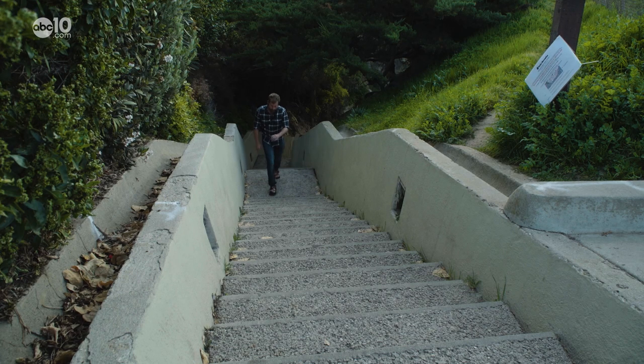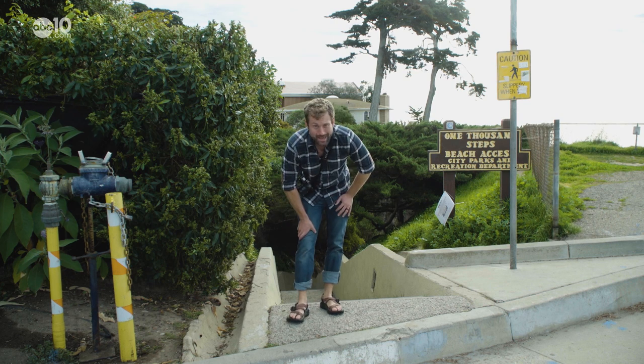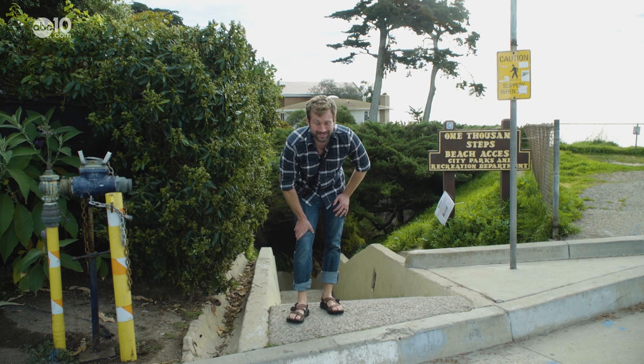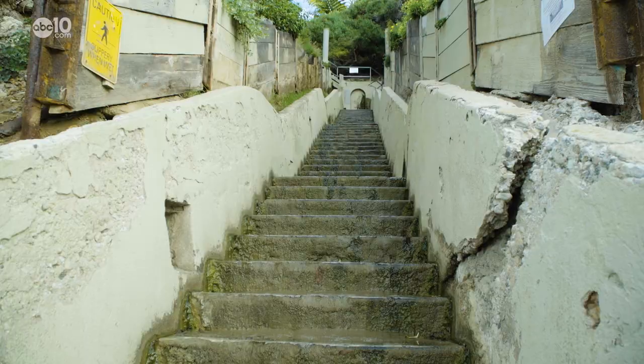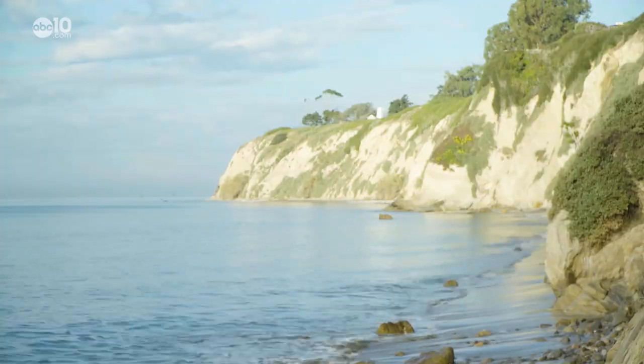You're probably wondering, are there really 1000 steps? 145, 146 — well, it's definitely not 1000 steps. The city of Santa Barbara says originally there were 150 steps, but a few were lost to ocean erosion.